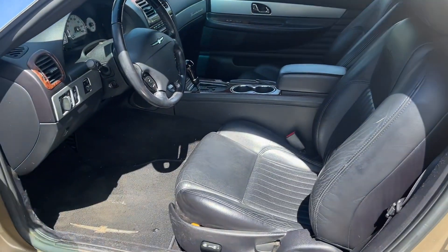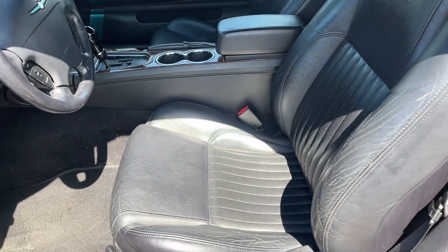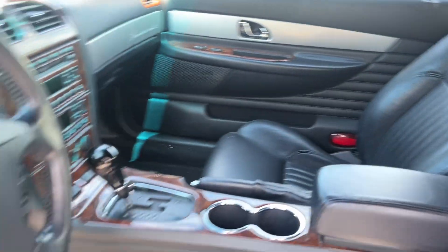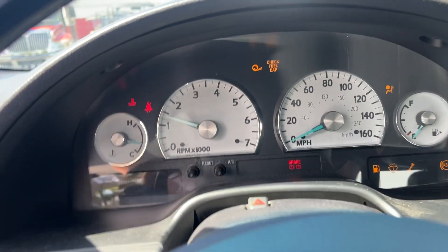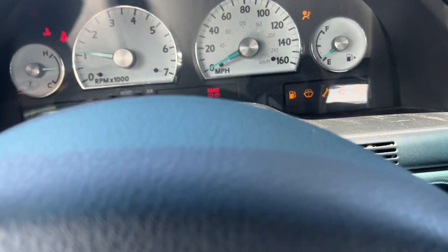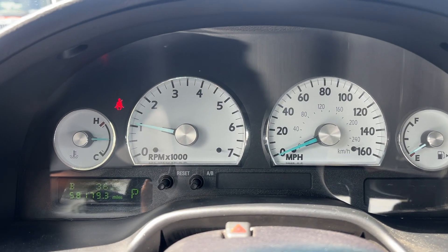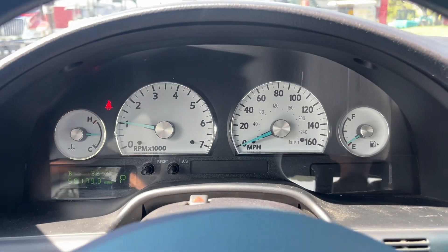Let's check the inside. Power seat, leather's in good shape. Passenger seat's in good shape as well, so interior is extremely clean. Let me start it so it stops dinging — these Ford dingers are really loud. 58,000 miles, car's running, no lights, nothing like that on.